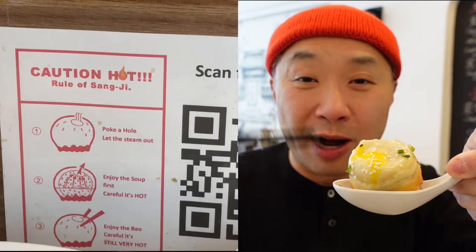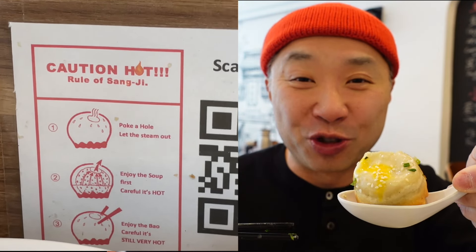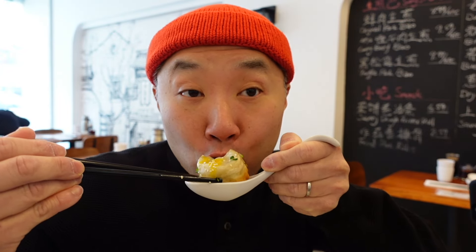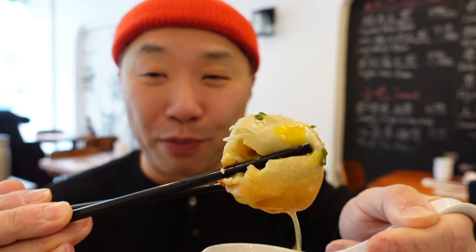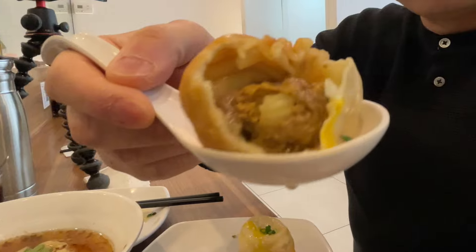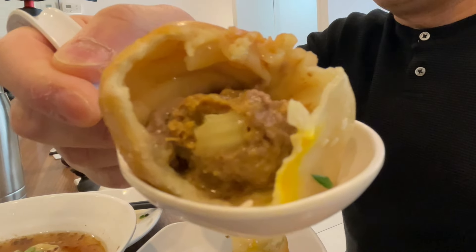Same strategy though — you bite the top, suck out the juice, and then enjoy the dumpling after it's cooled down a bit. That is amazing! Bursting with that curry broth. There you go, you can see that beefy filling on the inside.